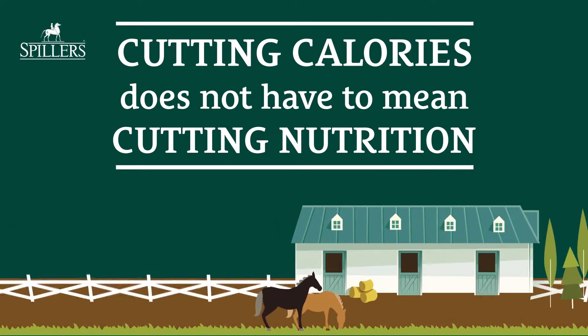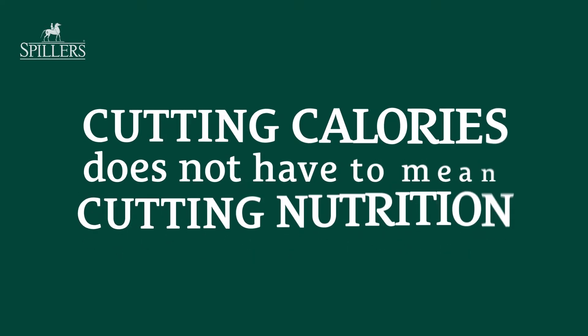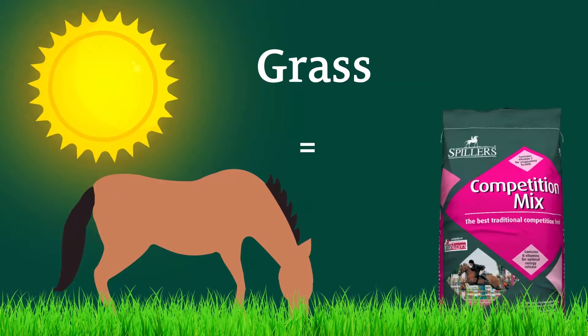An overweight horse is taking in more calories than they are burning, but cutting calories does not have to mean cutting nutrition. Summer can be a Weight Watchers nightmare because the biggest contributor to a horse's diet is grass, and grass may have the same calories as a competition feed, which can ultimately fuel weight gain.